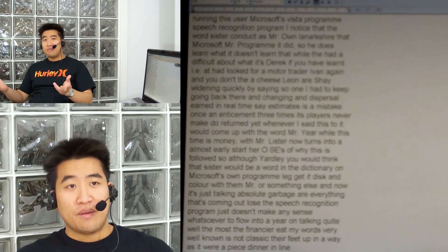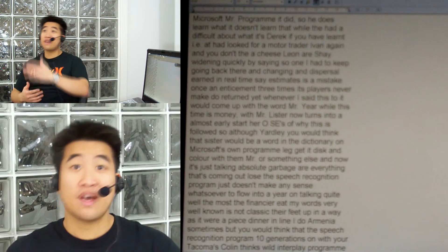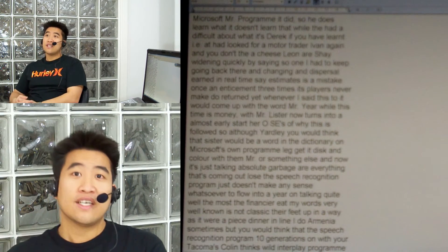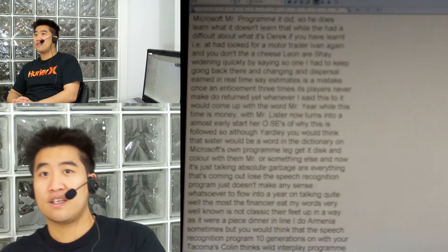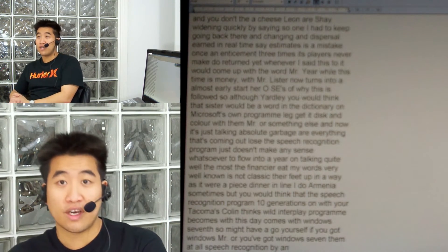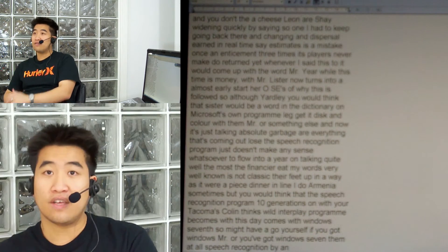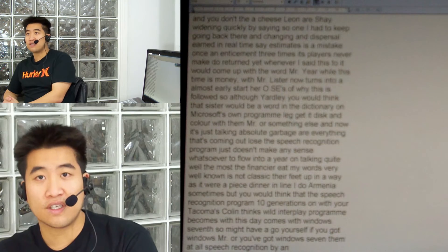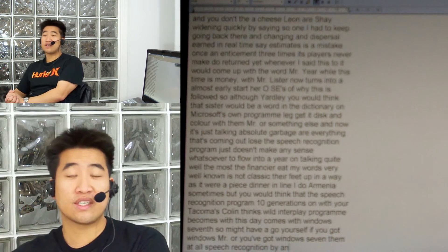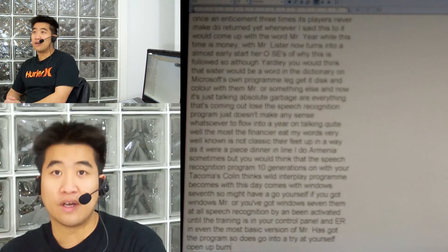Well, it's a free program — it comes with Vista, it comes with Windows 7. So maybe have a go yourself. If you've got Windows Vista or Windows 7, go to your speech recognition bit, activate it, go through all the training — it's in your control panel. Even the most basic version of Vista has got the program. So just go into it, try it out yourself. Open WordPad and start talking and see what you come up with.